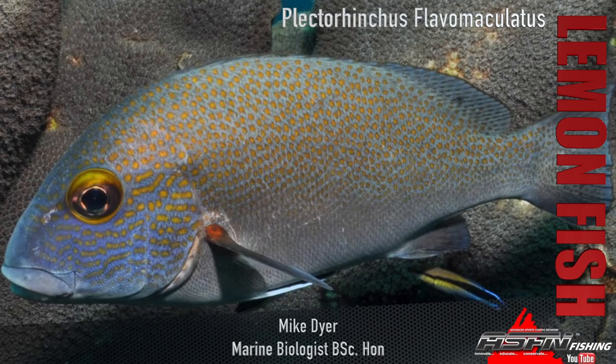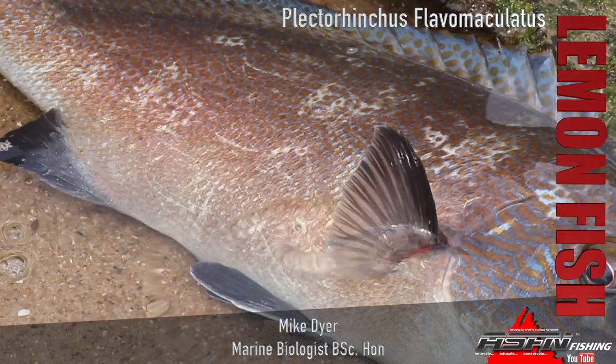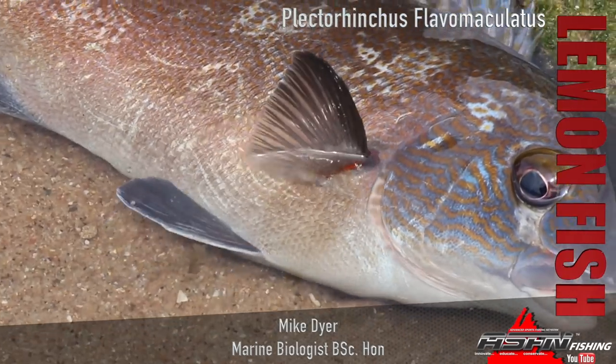Now the lemonfish — interesting little tongue twister here — Plectorhynchus flavomaculatus. The flavomaculatus comes from 'orange spotted,' which kind of alludes to the coloration and things like that.